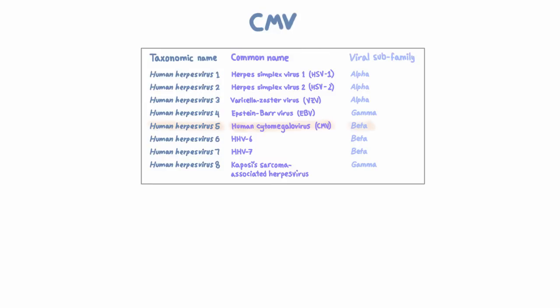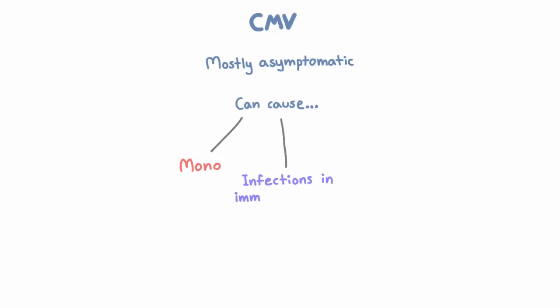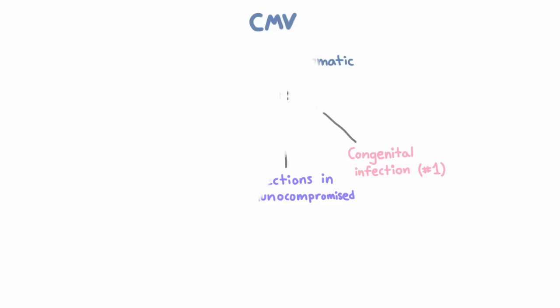It receives a lot less press than the other herpes viruses, and that's probably because the vast majority of cases are asymptomatic. However, it can do a number of things. It can cause a mono-like syndrome. It can cause serious infections in immunocompromised people, especially AIDS patients and transplant recipients. And it's also the most important congenitally acquired infection in the U.S. And we'll talk about all these things later.